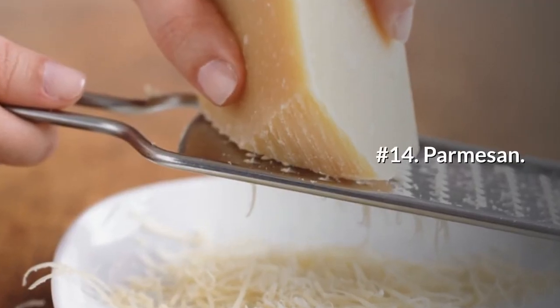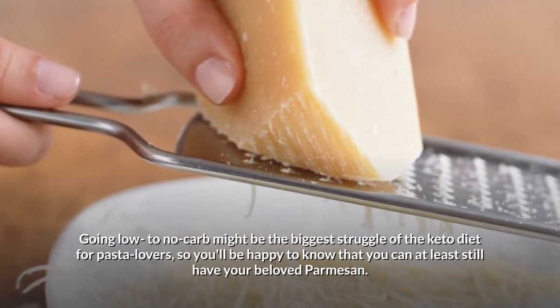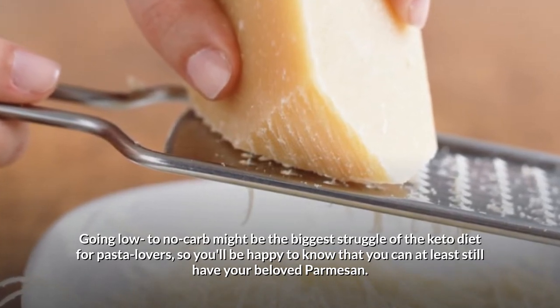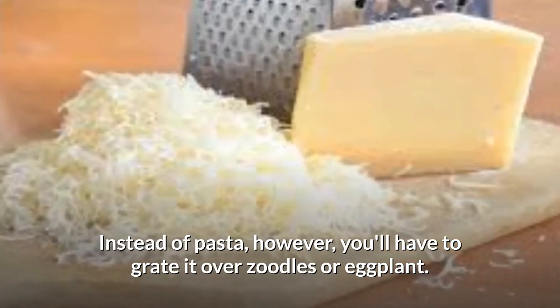Number 14: Parmesan. Going low to no carb might be the biggest struggle of the keto diet for pasta lovers, so you'll be happy to know that you can at least still have your beloved parmesan. Instead of pasta, however, you'll have to grate it over zoodles or eggplant.